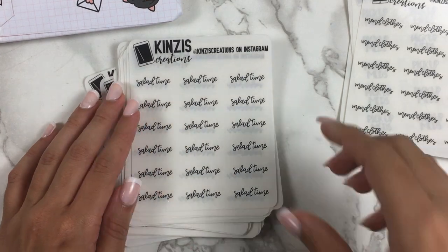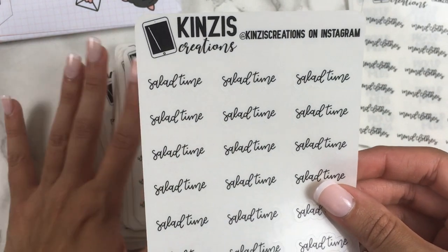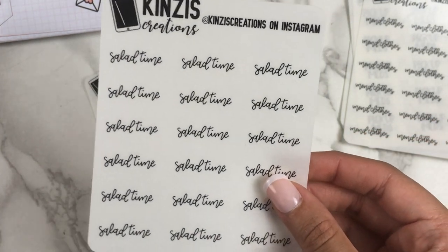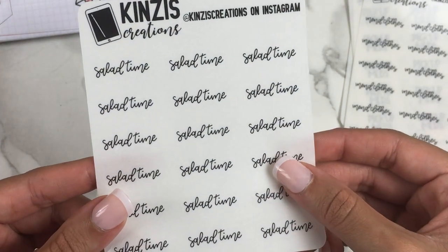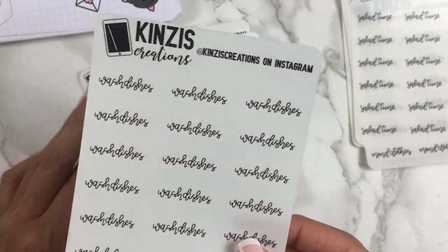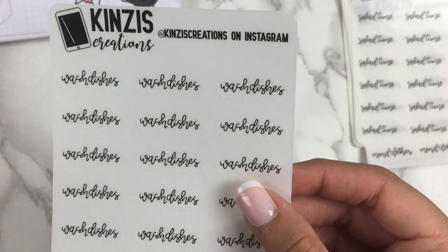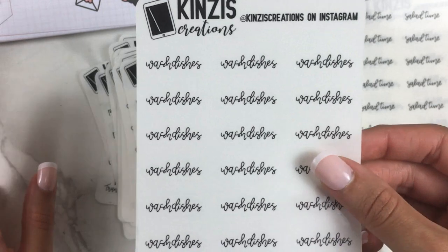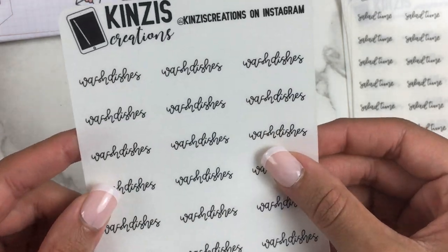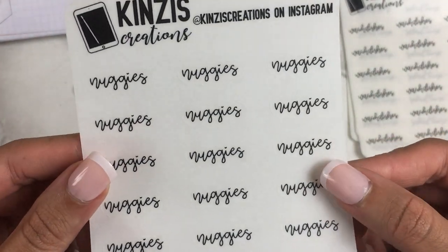I needed a few more food scripts, so I got 'salad time' — I add 'time' onto things since a script that's too short leaves too much blank space. I also got 'burger time.' Then there's 'washed dishes' — I have foiled scripts but I was running out and didn't have plain black ones. Sometimes I let dishes pile up for a few days and then have a big session, so I wanted to be able to mark that. And I got 'nuggies' because I love chicken nuggets — they've become my favorite food this year.